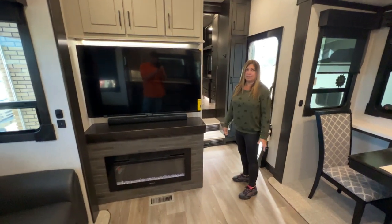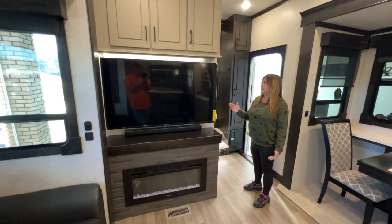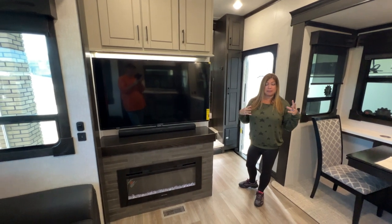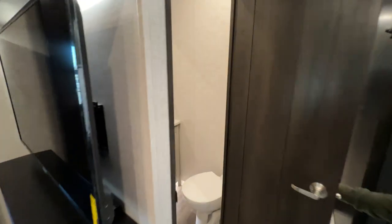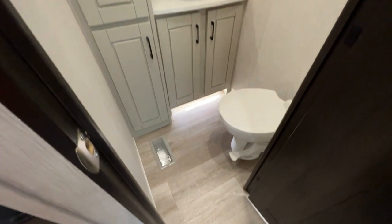One of the accents I like about this rig is that it has backlighting throughout the whole unit. You have a lot of soft light that's not harsh on your eyes. Then you have this cute half bath that has all of this incredible storage — cabinets for days and useful space.